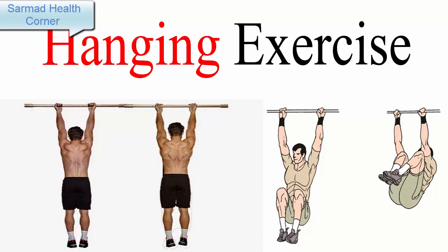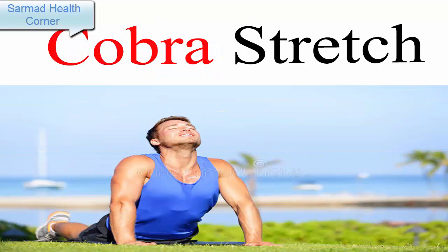Number two: Cobra Stretch. The Cobra Stretch is one of the most effective stretching exercises to increase height. This exercise is particularly intended to stretch your spine and increase your vertical height. Do it five to six times daily for optimal results.